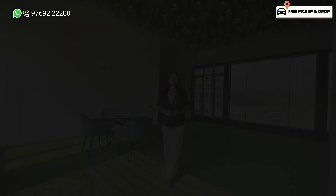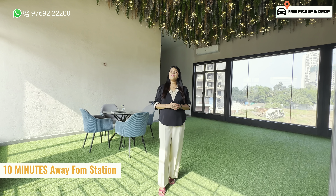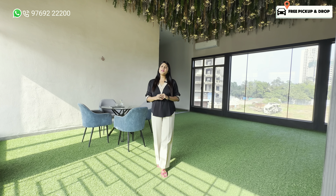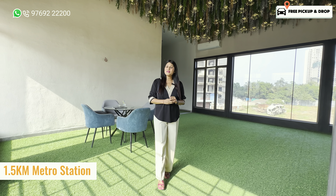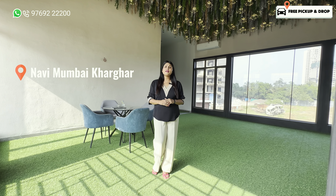You will get the apartment 2BHK here. If I talk about the connectivity of this project, this project is only 10 minutes from the railway station. And if I talk about the metro station, it is only 1.5 kilometers from here. So this project is located in Navi Mumbai, in Kharghar.